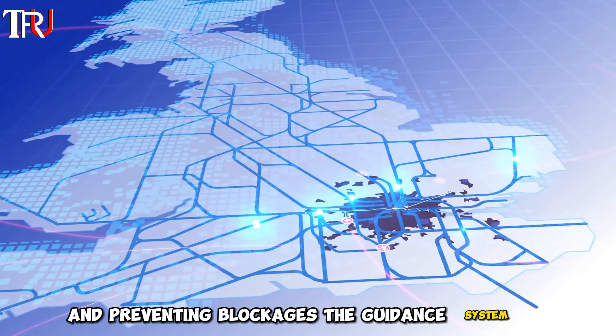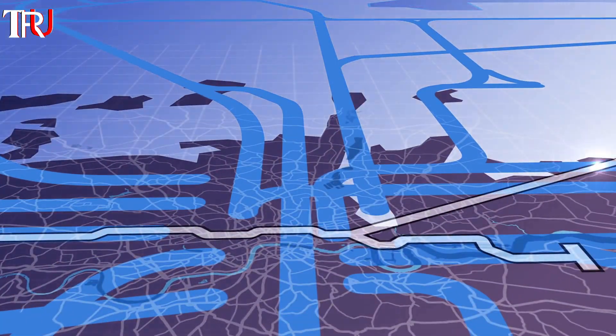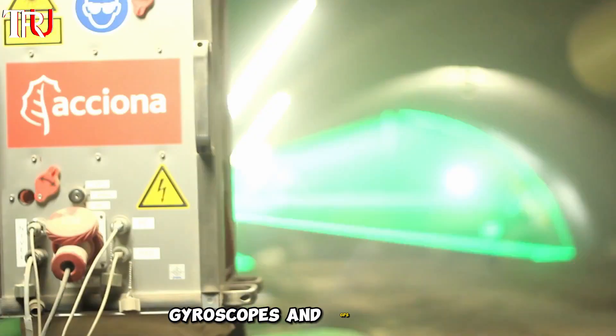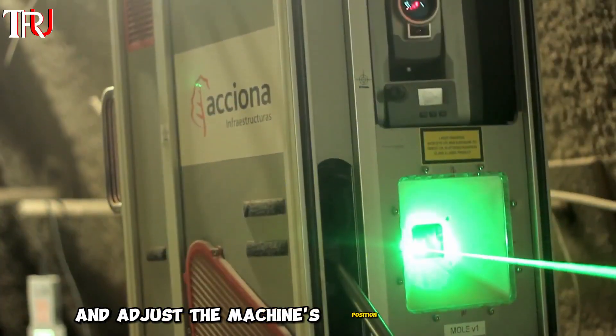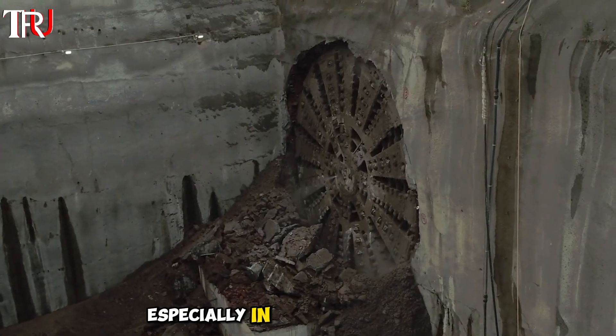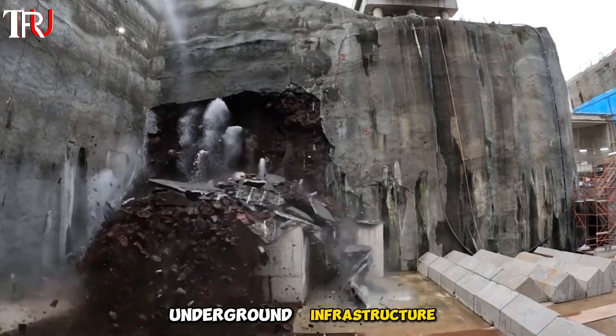The guidance system of a TBM ensures the tunnel follows its precise planned route. Advanced technologies such as laser guidance, gyroscopes, and GPS systems are employed to monitor and adjust the machine's position and orientation. This precision is vital, especially in urban environments where the tunnel must navigate around existing underground infrastructure.